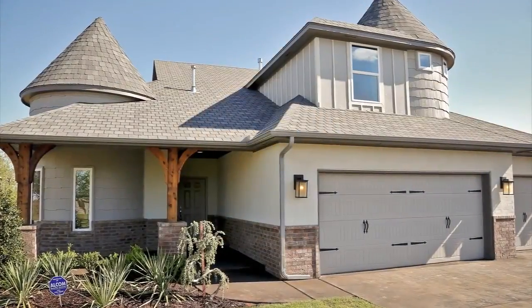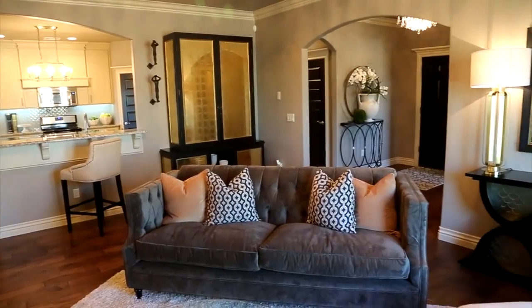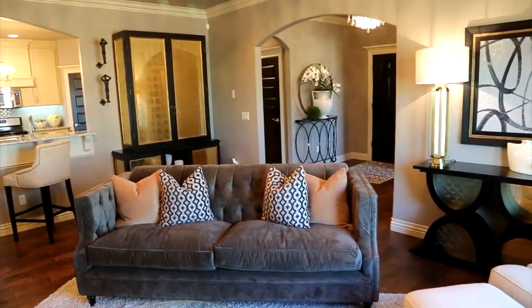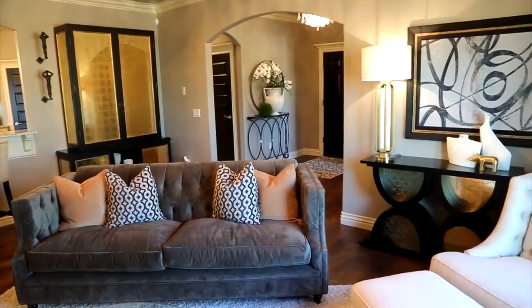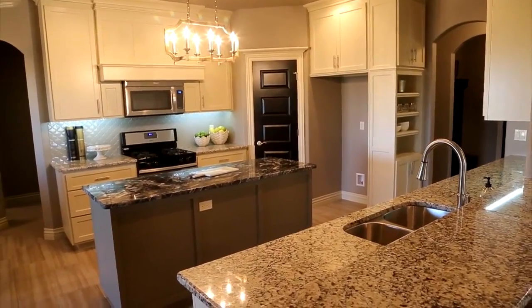A big event is the Spring Parade of Homes that the Central Oklahoma Home Builders Association puts on every year. The Spring Parade is in addition to our Fall Parade, but the Spring Parade runs two full weekends, starting May 1st, and runs two consecutive weekends.